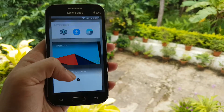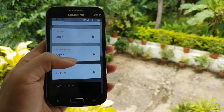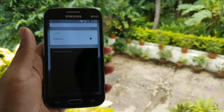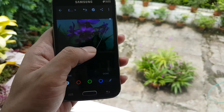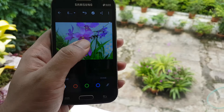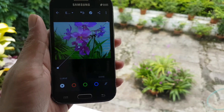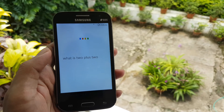Lineage OS provides some theming options as well, where everything from boot animations to app icons can be customized to your liking. Light photo editing on Lightroom works perfectly with no lags. Google Assistant also works really well.